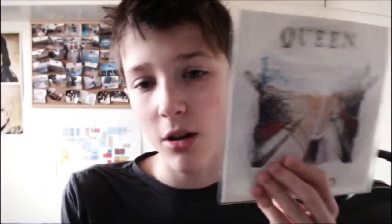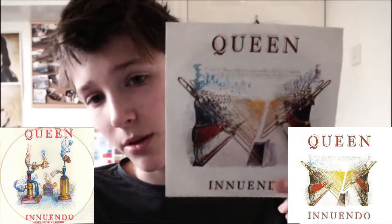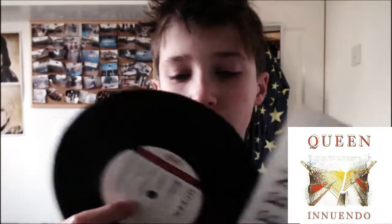The final single I have is Innuendo. I know there's a 12 inch version — the explosive version — which I just want to get but I couldn't find it. I might get the explosive version. The B side is Bijou. Taking the vinyl out — very nice condition once again. From 1991.